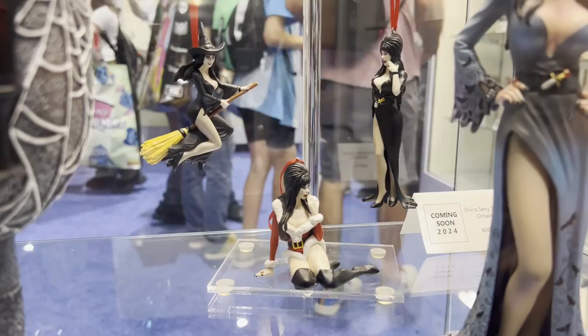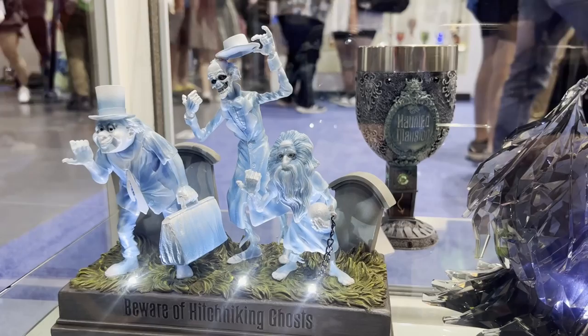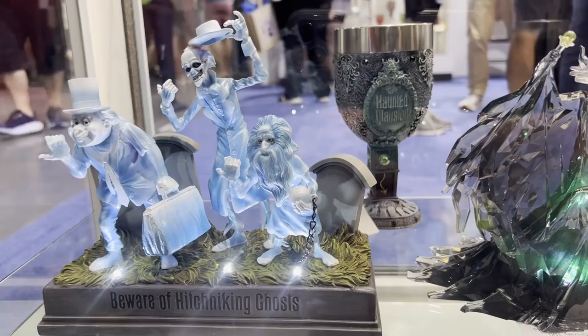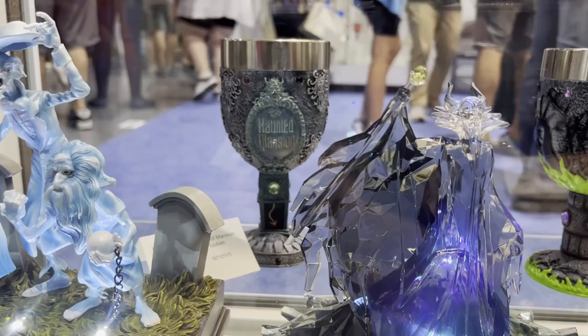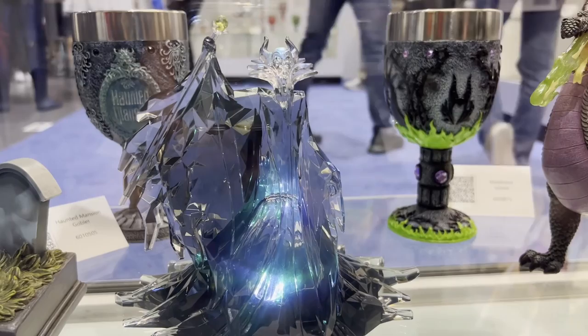We have some more Disney showcase on the bottom here — Haunted Mansion, which is not always allowed to be done by Disney because it's in the park. But we did have permission to produce this gorgeous lit-up statue. We have the Haunted Mansion goblet in the background as well — even with the little clock from the hallway as the stem. We have nice little details and homages to all of the elements of the Haunted Mansion.